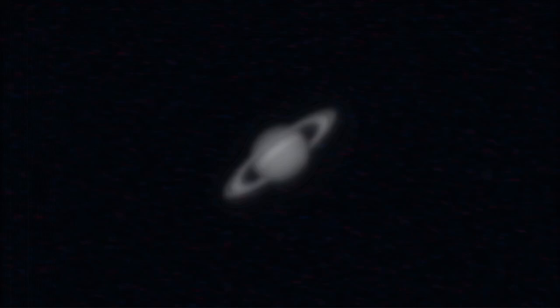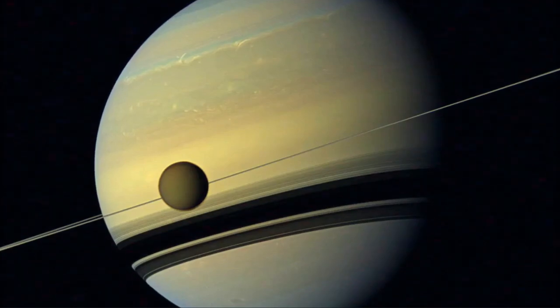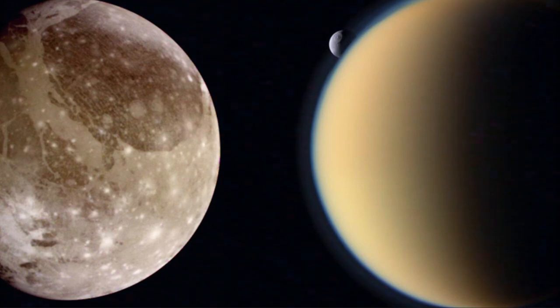Saturn, the sixth planet from the sun, is a gas giant known for its stunning rings. Out of all of its moons, Titan stands out as the most intriguing. It's not just the largest moon of Saturn, but the second largest moon in the entire solar system, only slightly smaller than Ganymede.